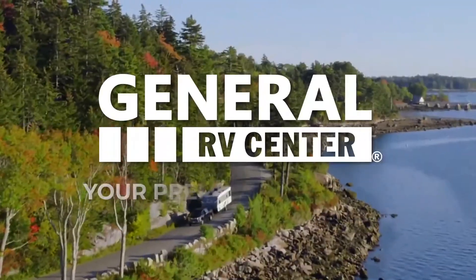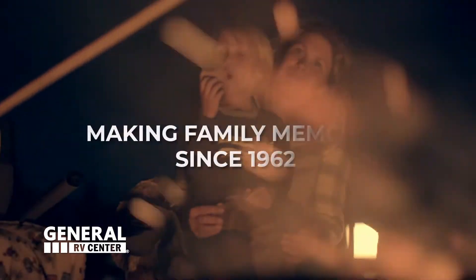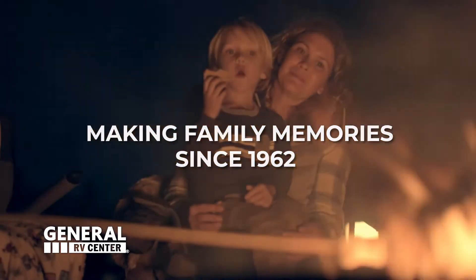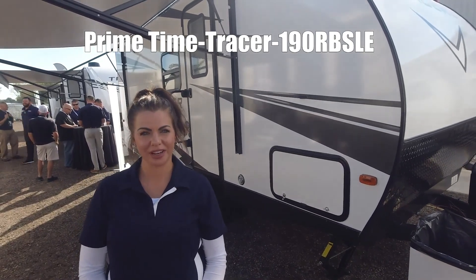Here's another RV from General RV, your premier RV dealer. We've been making family memories since 1962. Hi guys, I'm Mia, and today we're checking out the Tracer 190 RVS.